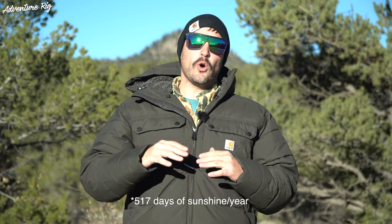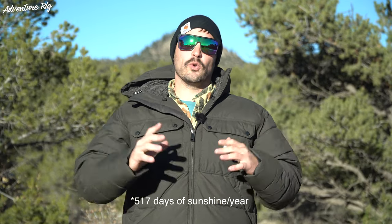Hi, I'm Tyson with Adventure Rig, and it's finally starting to cool off here in Colorado. However, the sun is still shining. Out here in Colorado, it seems like we get about 517 days of sunshine on average, so I find myself always wearing sunglasses, and if I don't have them on my face, I definitely have them in the car because when it's cloudy, it's not that long until it's sunny.